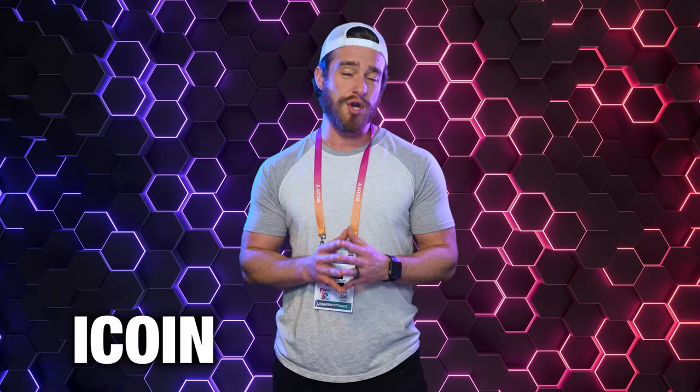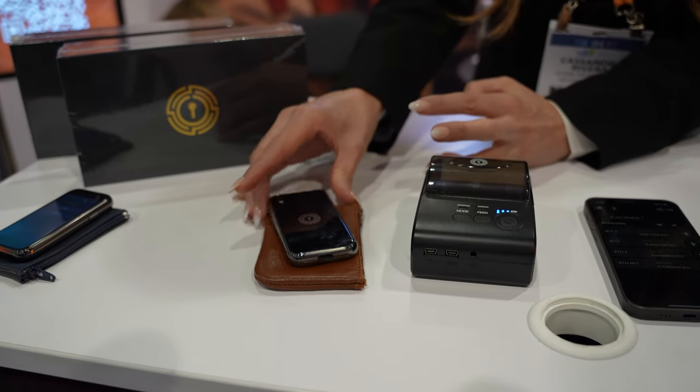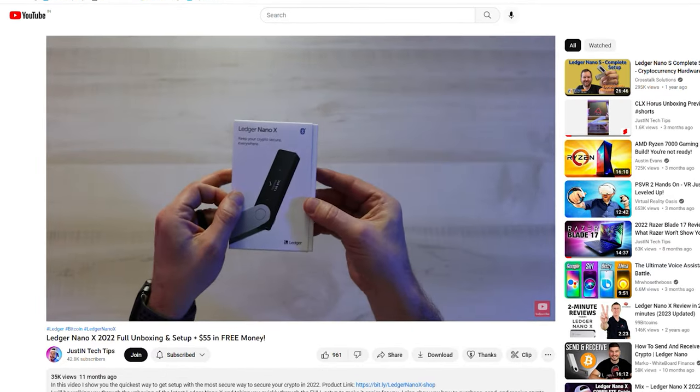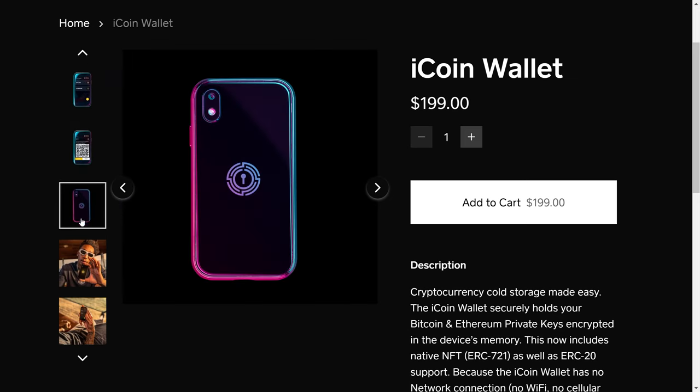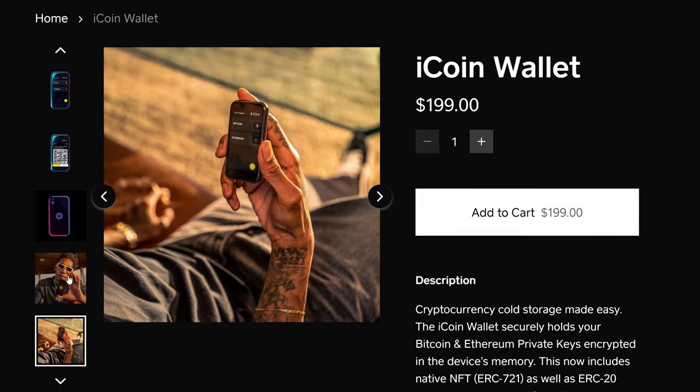At number 11: the iCoin Cold Storage Crypto Wallet. This is available right now and it's one step closer than anything that I've seen from the much more well-known Ledger Crypto Wallets that I've also reviewed. It has a touchscreen and a camera and also has the ability to view, watch, and listen to your NFTs. And Wiz Khalifa uses it, so it must be legit.